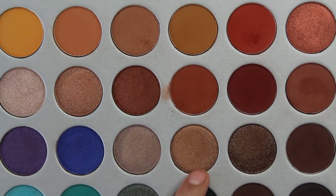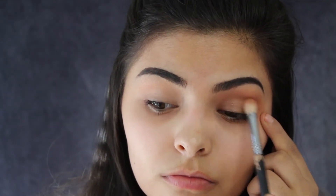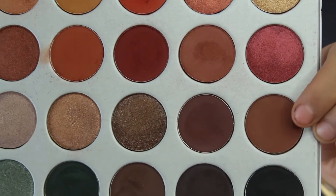Taking this golden bronze shade, I'm putting that on the lid to open up the eye a little, packing that shade on until I get it to the intensity I want. Then going back in with a blending brush and that orange shade, very light touch, just to blend the crease. Then with a smaller blending brush going in with a deeper brown shade and placing that on the outer corner just to add some dimension, building it up to the intensity I want.